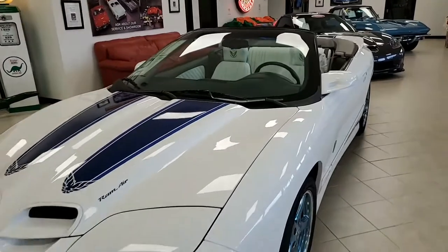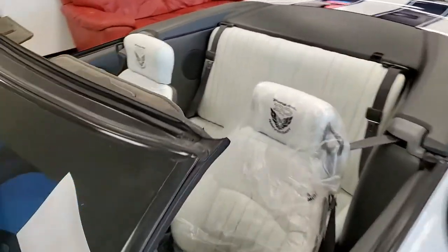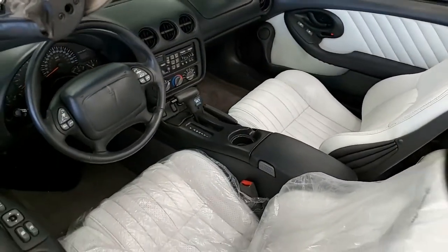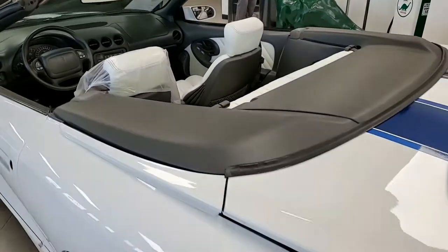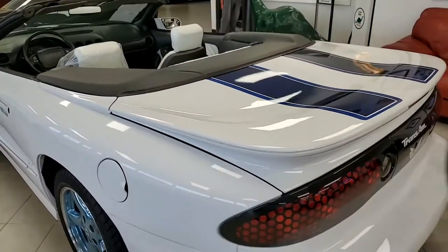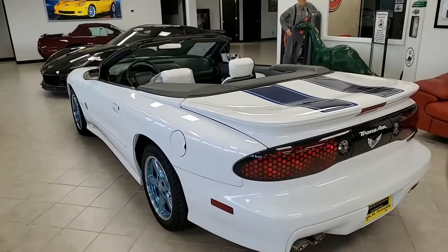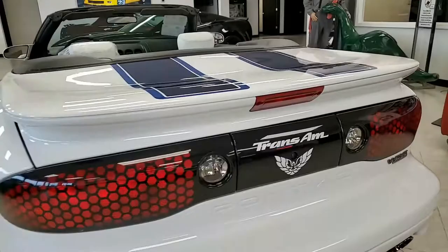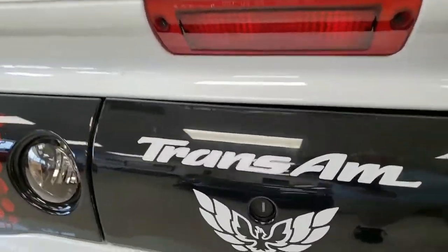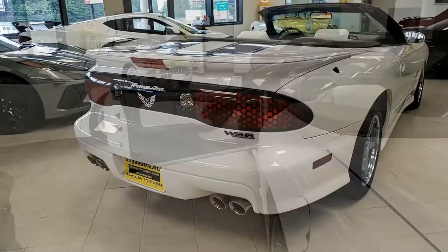The special edition equipment includes the blue tinted alloy wheels, the racing stripes, the unique badging, and the all-aluminum 5.7 liter LS1 engine. It runs great and has plenty of power. The car features a four-speed automatic transmission, shifts perfectly, and sends power to a limited slip rear end. Outside, the exterior white paint has a great shine with the blue stripes — just a beautiful combination.